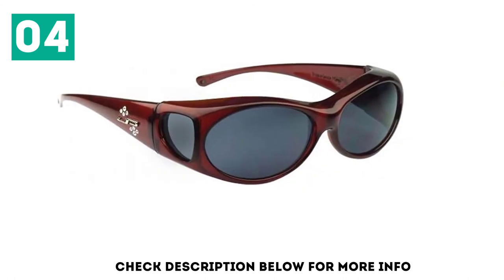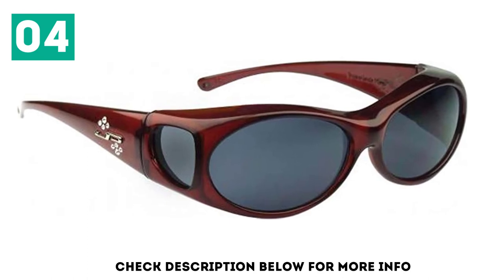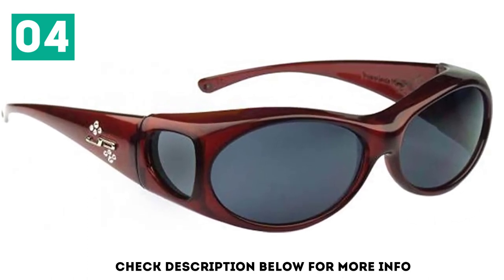Wear them over your prescription eyewear, for example when driving, at the gym, or heading to the coast. You always protect your eyes from the harsh sun.